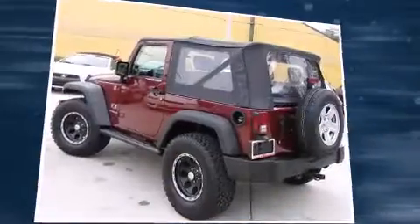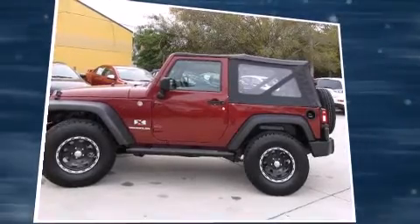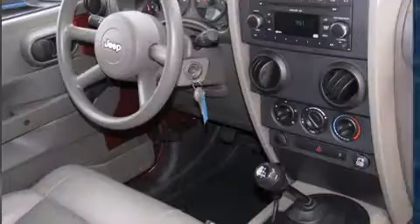Come test drive this 2008 Jeep Wrangler. With just over 30,000 miles on the odometer, this SUV combines world-recognized style and capability with pickup truck practicality and plenty of off-road grunt.